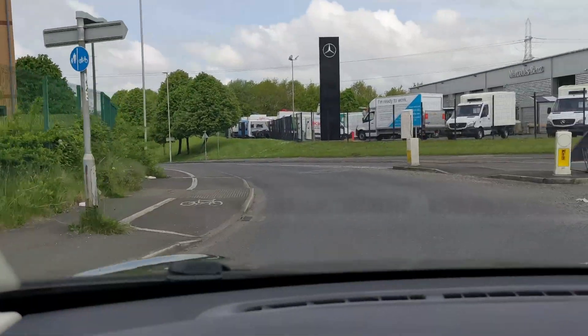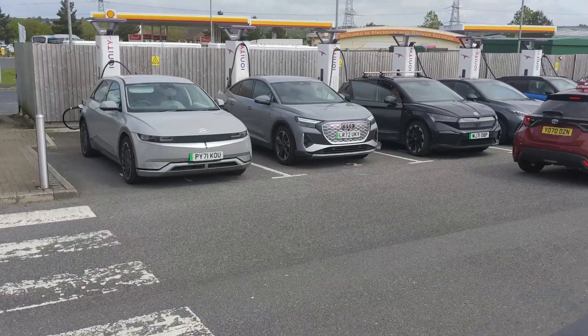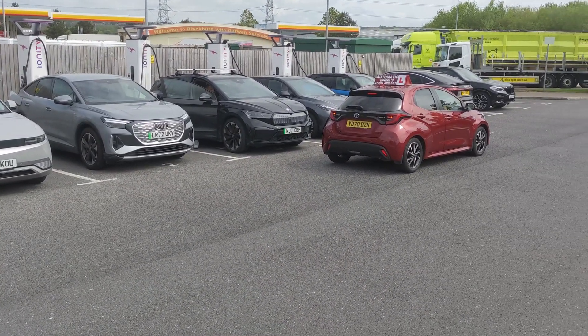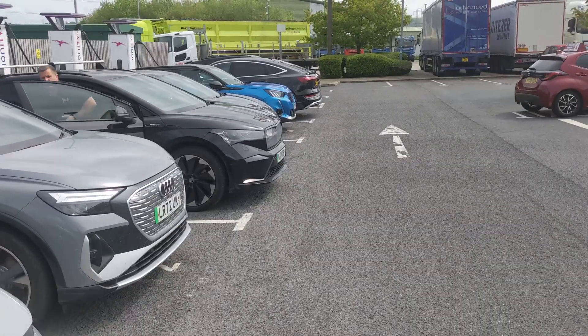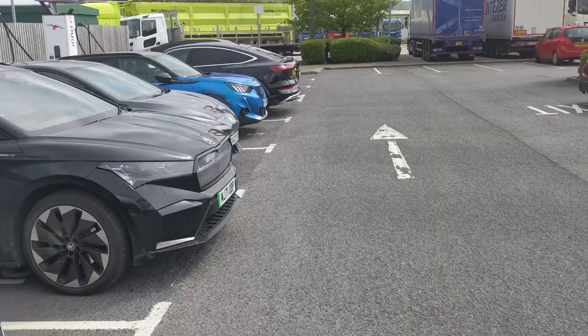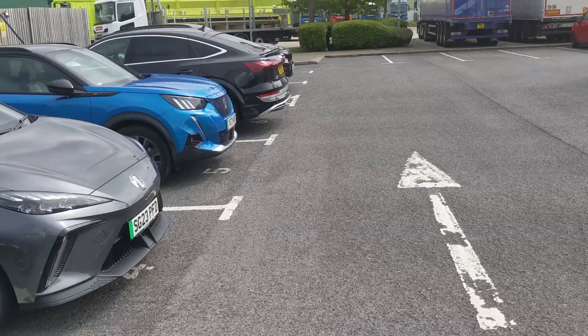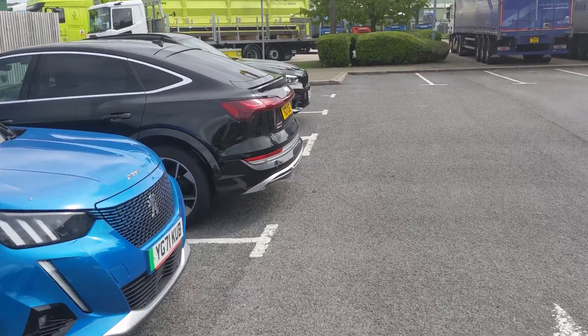On the road again, we pull into our local Ionity charging station with six 350 kilowatt chargers — and for the first time ever, it's full. All six chargers fully occupied and charging. If this happens to you and you simply reprogram your sat-nav for the next suitable charger, you might be doing it wrong. Dave explains our carefully considered alternative that might just save you time more often than you'd think.